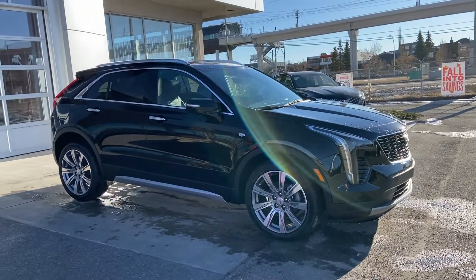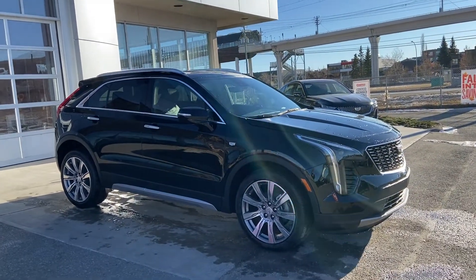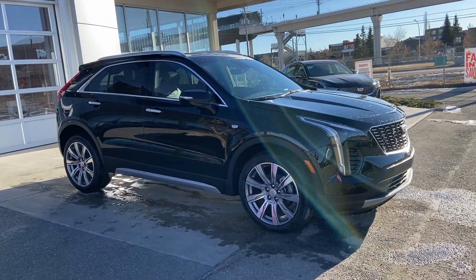This Premium Luxury XT4 is powered by a 2-liter turbocharged four-cylinder engine mated to a 9-speed automatic transmission.